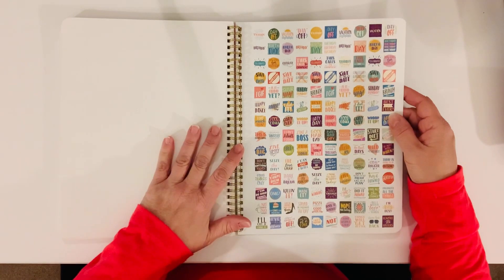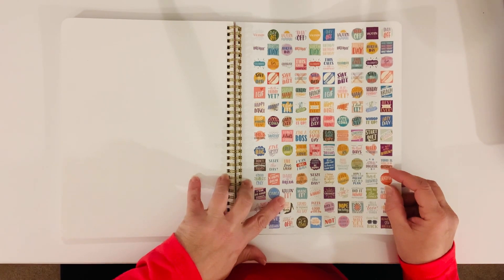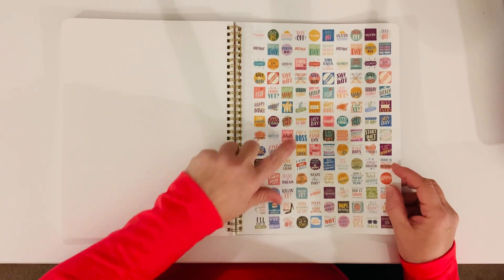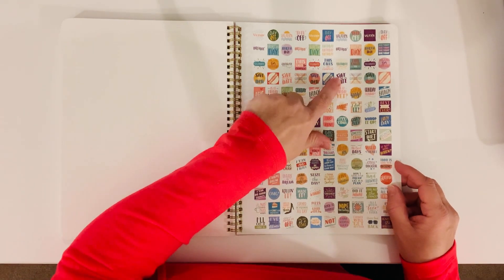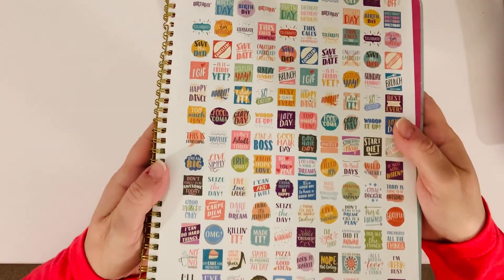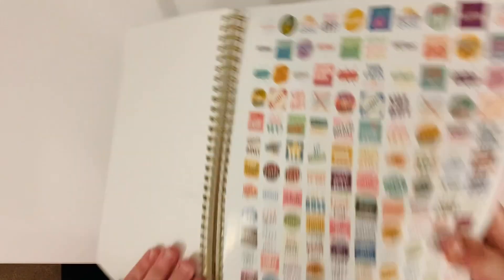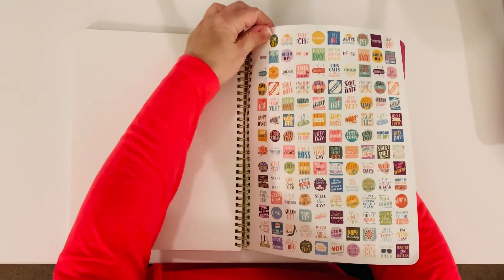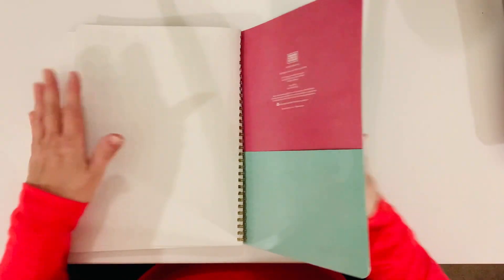They also give you a page of stickers. They're small stickers, but they're cute — inspiring and encouraging ones like "killing it," "made it like a boss," "good hair day," "happy dance," "brunch," "save the date," "vacation," "birthday." They have a lot of these little stickers. And then at the end, you have a little pocket so that you can put any papers that you need in there.